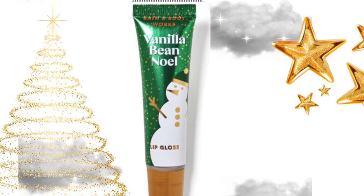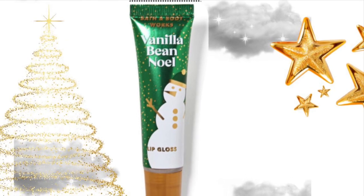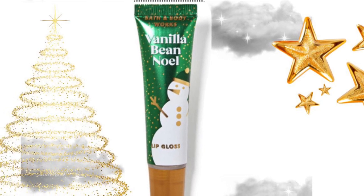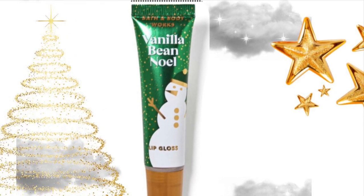Then we have Vanilla Bean Noelle Lip Gloss, and they come out with this every year. I think it's super cute packaging with a little snowman. I don't know much about their lip gloss.